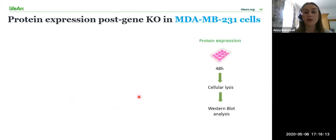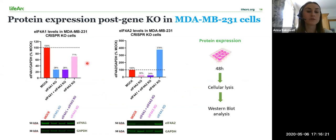I carried out Western blot analysis to determine protein expression 48 hours post gene knockout. The mock controls shown in red are the wild type cells that were electroporated to account for any cell death caused by electroporating the cells. The results shown here are for the 231 cells.